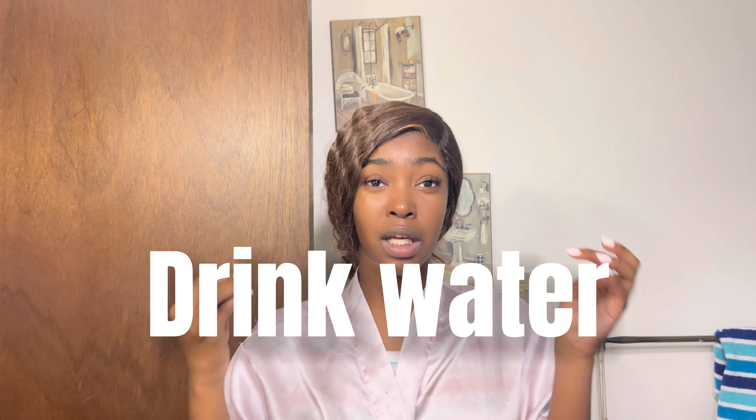Another great tip for hygiene overall: drink water. That will have you feeling better and smelling better — water is the way to go. Also, take your vitamins. That concludes this video! If you need more tips, let me know in the comments below. Please like, comment, and subscribe — stay tuned!